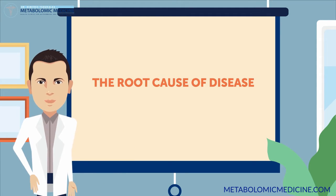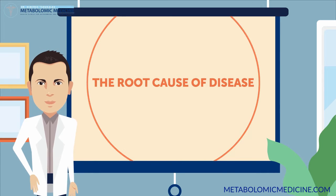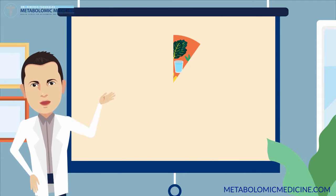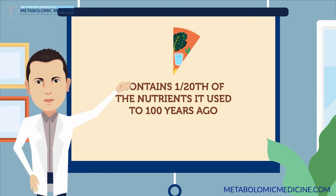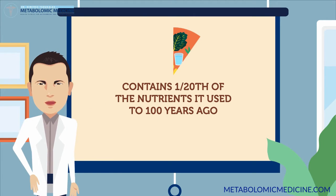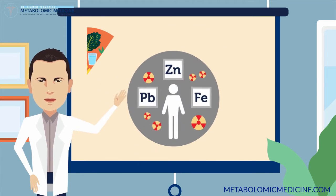There are only two basic reasons for chronic ailments. The first reason is lack of nutrients — modern food supply contains one-twentieth of the nutrients it used to 100 years ago. Even the quality of our drinking water and air has been compromised. The second reason is toxins.